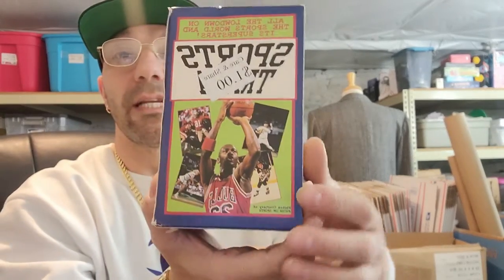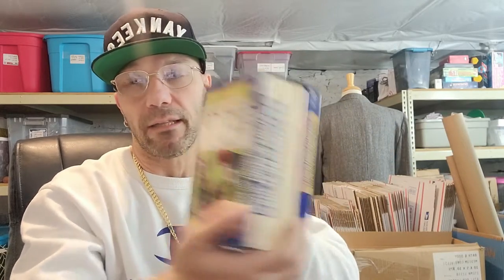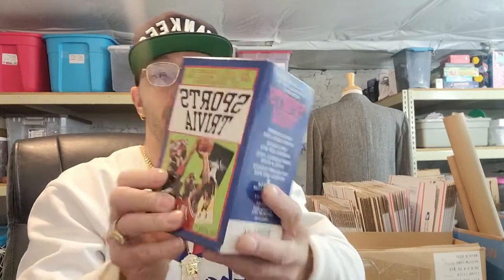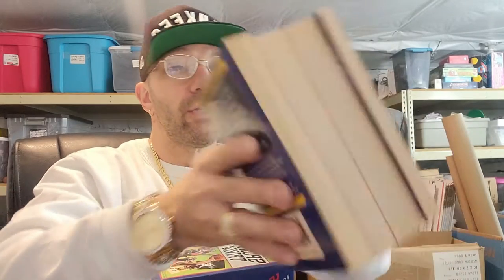I picked up these books — the only reason I grabbed these is because they do have Jordan on them. I don't know what the value is, but if they're not worth a bunch I'll probably just give them to my son. I've been giving him a lot of Jordan memorabilia. I only paid a dollar for that — it's a nice sports trivia four-book set and the books are in pretty good shape.